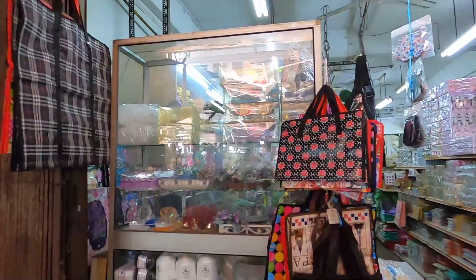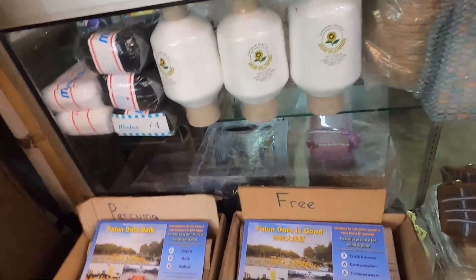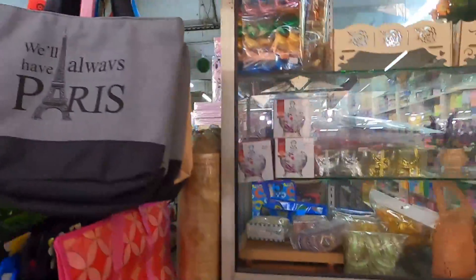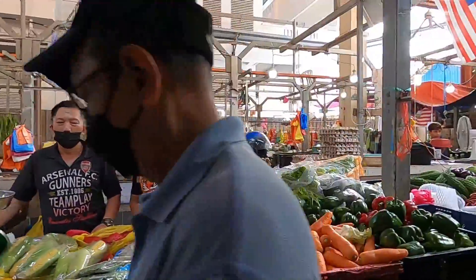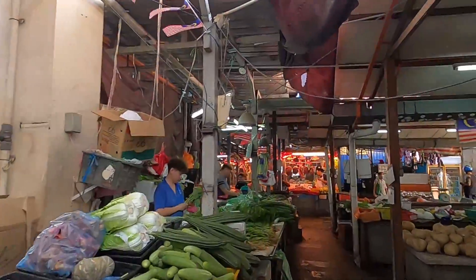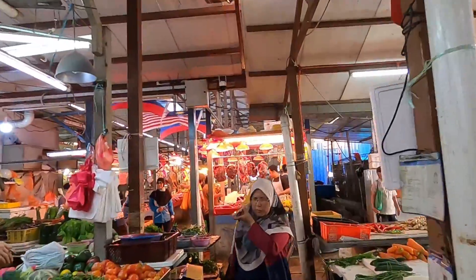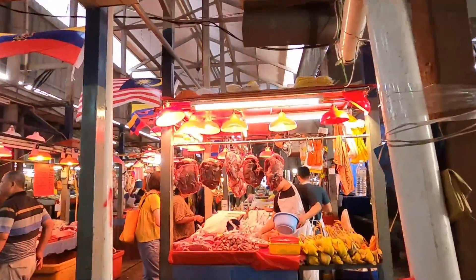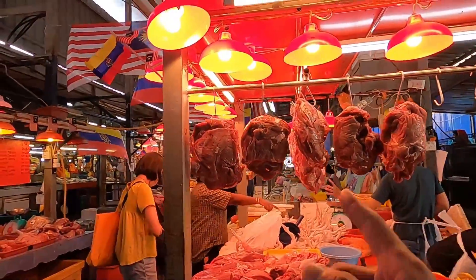They sell some interesting things here. Going through these markets, you really smell so many different types of fruits and vegetables — your nose really goes for a ride, and it makes you hungry too. Now we are entering the meat section — a lot of chicken, and I believe that's beef or lamb in front of us.